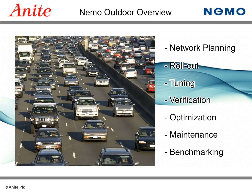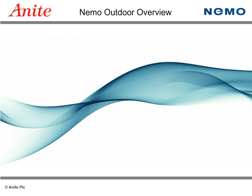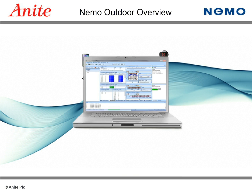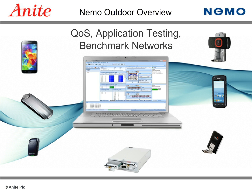NEMO Outdoor provides customers with the flexibility to meet the growing needs of ever-evolving markets and technologies. The powerful platform is expandable and simultaneously supports up to six terminals on a single platform. NEMO Outdoor not only performs drive testing but also collects quality of service information, executes application testing, and benchmarks networks.